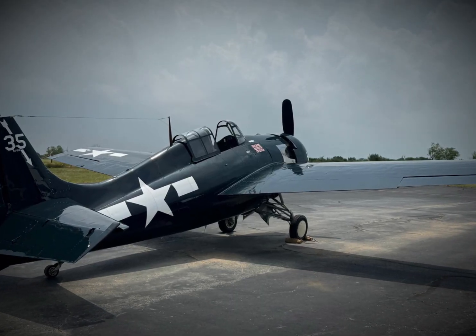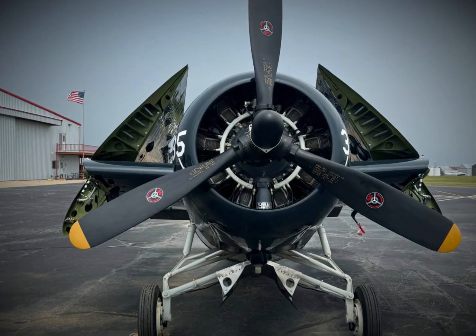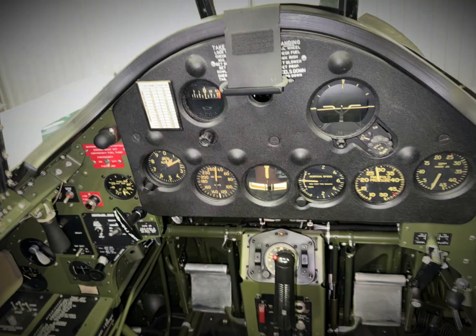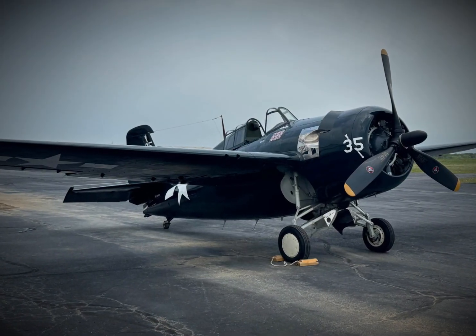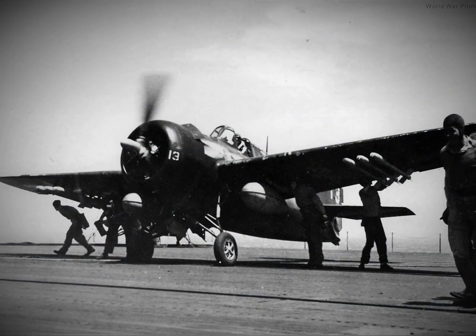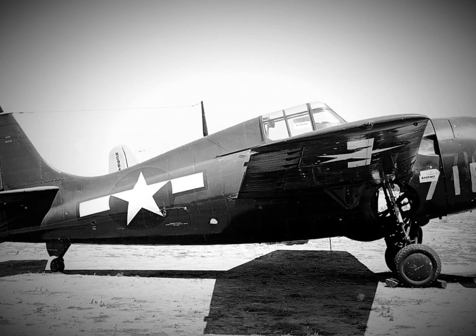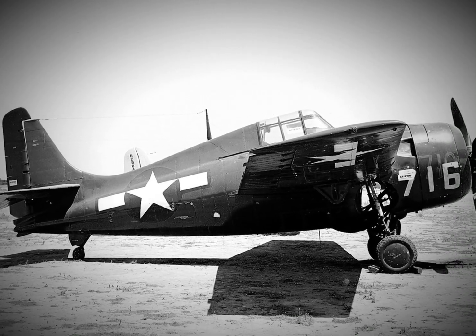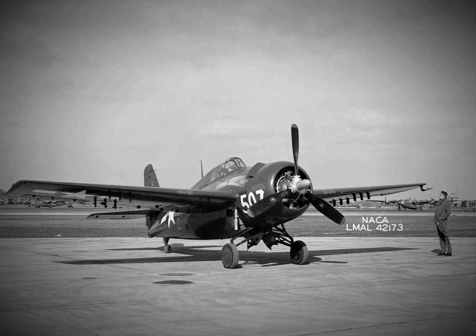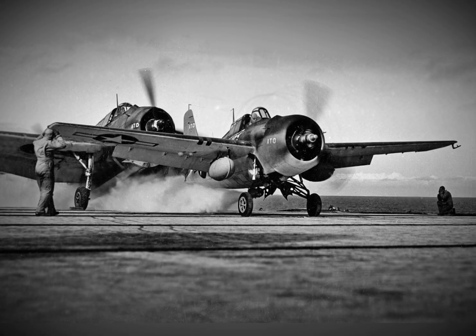A critical advantage in combat: in aerial combat, firepower is crucial, but so is the ability to sustain that fire over time. The F4F Wildcat, while equipped with .50-caliber machine guns, suffered from a critical flaw — its limited ammunition capacity. With only 240 rounds per gun, pilots had just 14 seconds of continuous firing before they ran dry, leaving them with minimal margin for error in a theater of intense, prolonged dogfights.